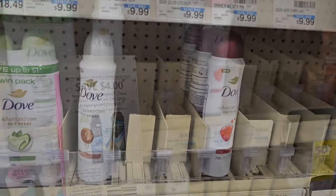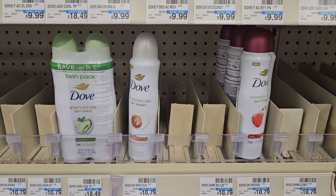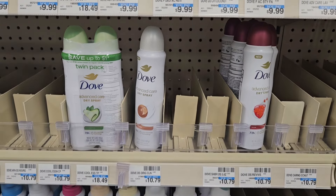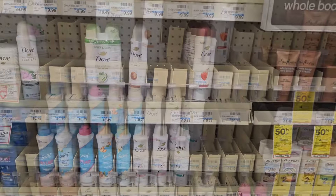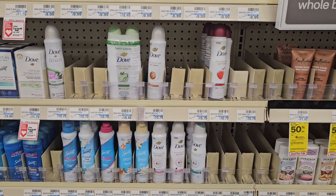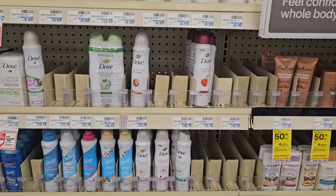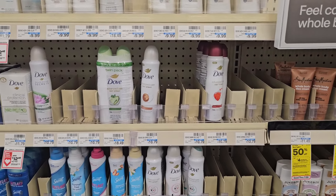Correction — my total is going to come down to $5.18 and I'm going to get back a $4 Extra Buck, making both deodorants $1.18. This is the time to get some deodorant! We're also waiting on Fetch to throw up a deal so we can maybe scan our receipt — or Ibotta, but lately Ibotta has been tripping so I wouldn't hold my breath.